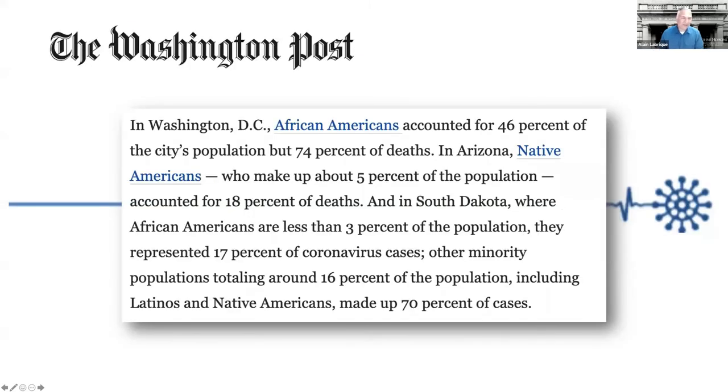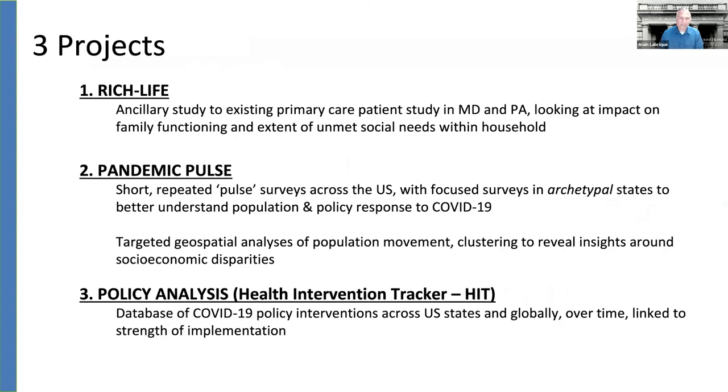Right now we're in the process of trying to tackle and understand the challenge of the inequity of coronavirus in the U.S. population and broadly around the world. The concern of disproportionate mortality in African-American, Native American, and Hispanic populations is something that has really uncovered longstanding inequities in this population that have only now been emphasized by the COVID-19 pandemic. We're engaged in three work streams: one is following an existing cohort; the other is deploying a series of rapid surveys across the U.S. as well as geospatial analysis of population movement; and finally an analysis of policy interventions across the globe.